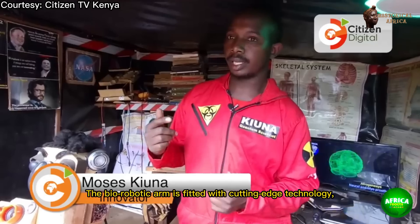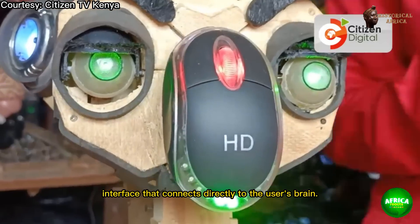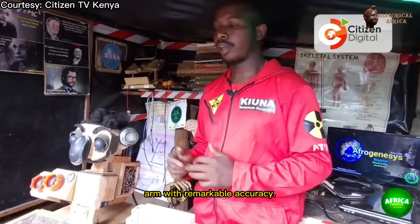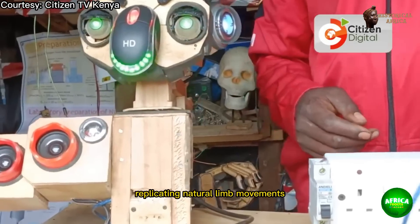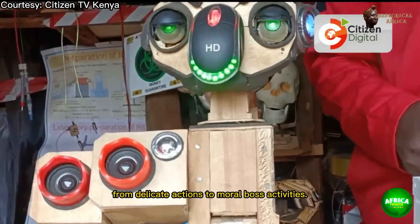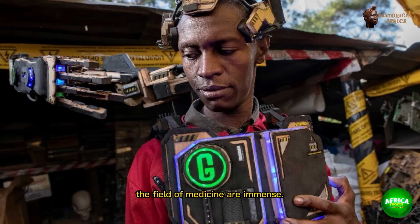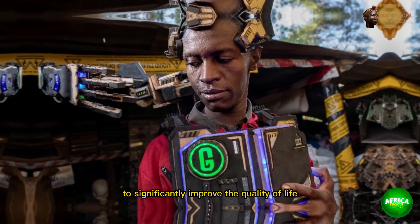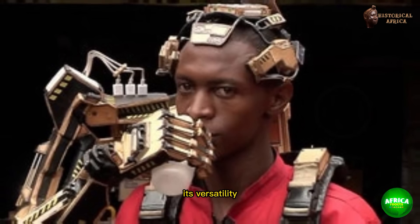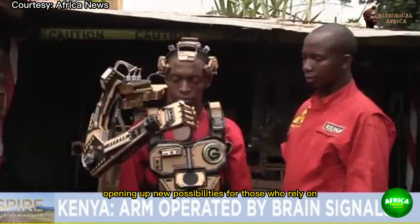The biorobotic arm is fitted with cutting-edge technology, including a sophisticated neural interface that connects directly to the user's brain. This interface decodes the neural signals, allowing the individual to control the robotic arm with remarkable accuracy. The device is not only capable of replicating natural limb movement, but can also adapt to various tasks, from delicate actions to more robust activities. The implications of this invention on the field of medicine are immense — the biorobotic arm has the potential to significantly improve the quality of life for amputees and individuals with mobility challenges, opening up new possibilities for those who rely on artificial limbs.